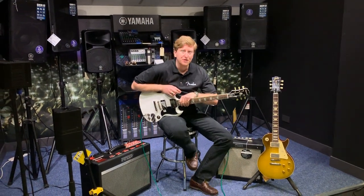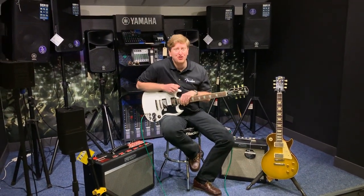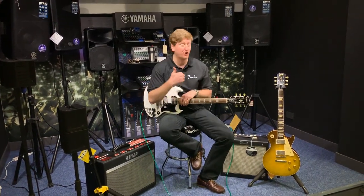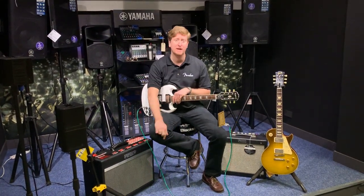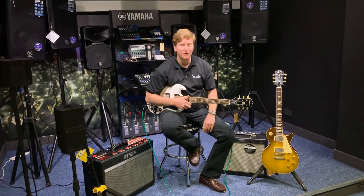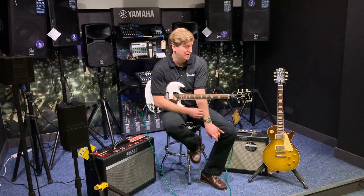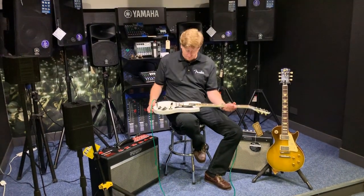Hi guys, it's James here again from Rimmers Music in Bolton, and I'm here with an Epiphone SG Pro. We do Epiphone guitars here at the store in Bolton — we do Epiphone acoustic guitars, we also do Epiphone electric guitars, as well as things like the Custom Shop 59 that we've got. We do guitars under £500 that are just amazing for the money. Just awesome.